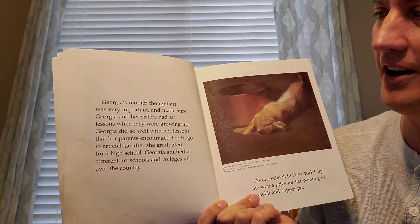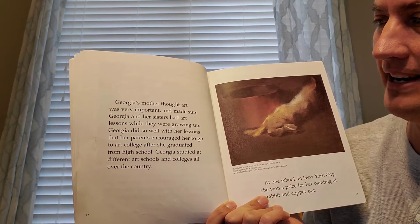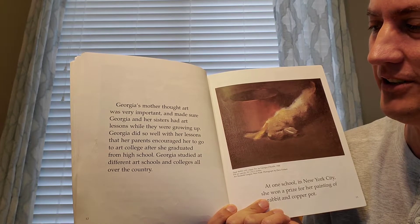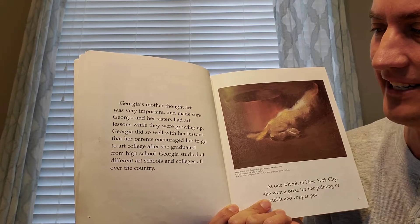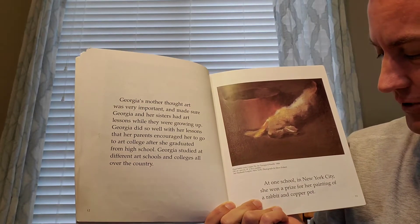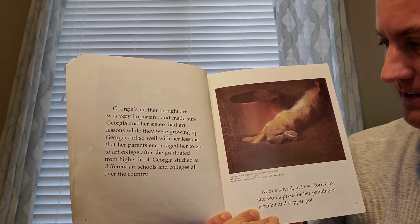Georgia's mother thought art was very important and made sure Georgia and her sisters had art lessons while they were growing up. Georgia did so well with her lessons that her parents encouraged her to go to art college after she graduated from high school. Georgia studied at different art schools and colleges all over the country. At one school in New York City, she won a prize for her painting, A Rabbit in a Copper Pot.